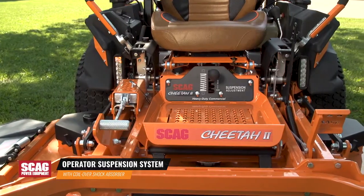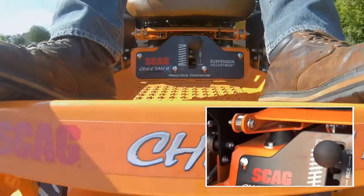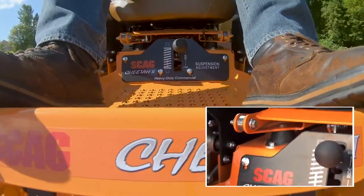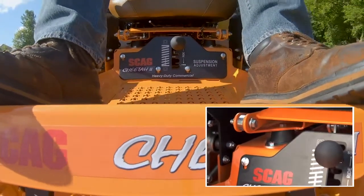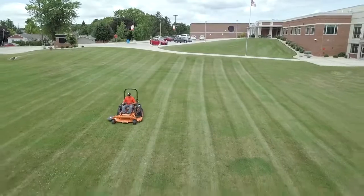The Cheetah's exclusive operator suspension system adds maximum comfort to your day. The coil over shock and four-point iso-mounted seat provide effective suspension action right where it's needed and only where it's needed for a smooth ride.